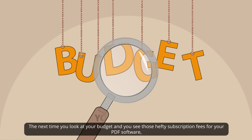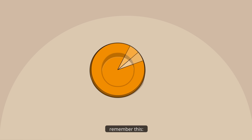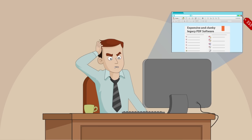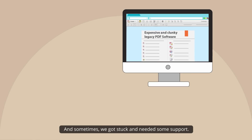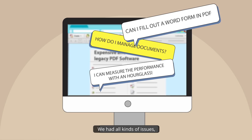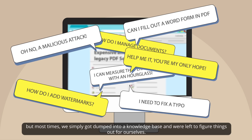The next time you look at your budget and you see those hefty subscription fees for your PDF software, remember this: you've got a choice. My company was using expensive and clunky legacy PDF software, and sometimes we got stuck and needed some support. We had all kinds of issues, but most times we simply got dumped into a knowledge base and were left to figure things out ourselves.